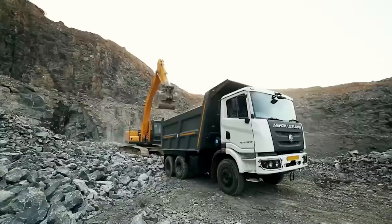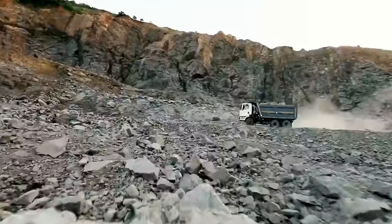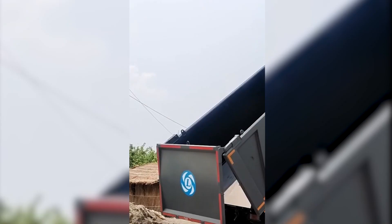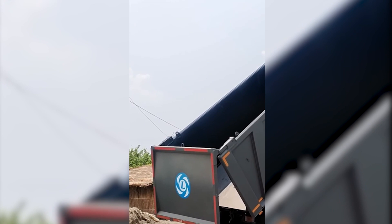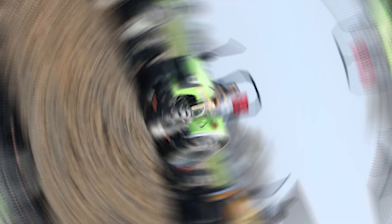The Ashok Leyland Captain 2523 Tipper is a real workhorse on wheels, ready to tackle the toughest jobs. With its trusty six-cylinder engine packing 230 horsepower, it's a superhero in the world of heavy-duty hauling. This beast can carry 20 to 25 tons of construction or mining material, and when it's time to unload, its hydraulic tipping mechanism makes it as easy as flipping a pancake.